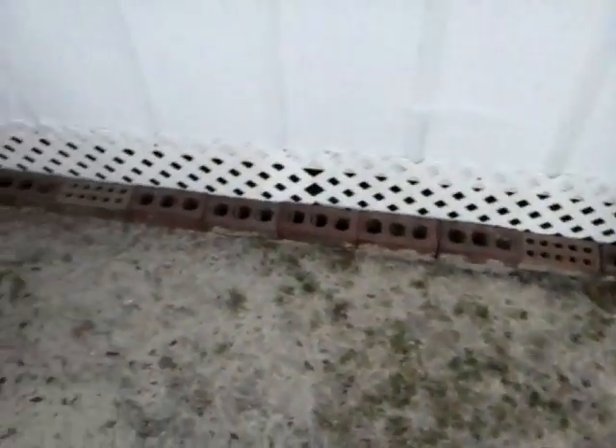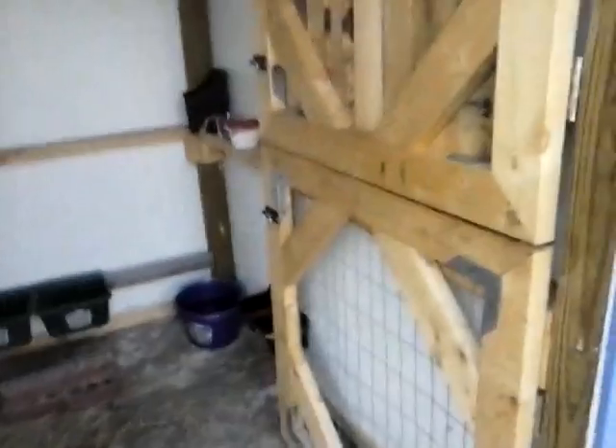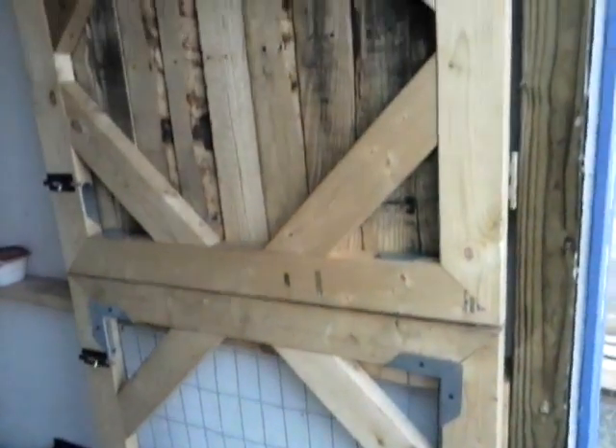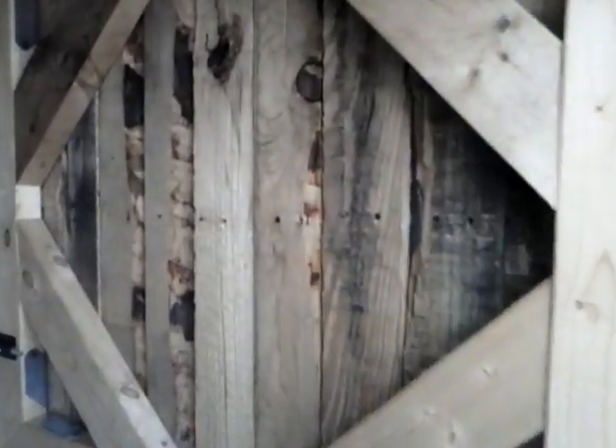We'll put these bricks here so they can't be getting out. They said they'd like to escape, but so far we don't have any issues with that. Here's the door — cute little door. It's made with pallets; it's got the pallet wood behind it. It's got lots of character.